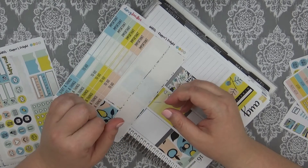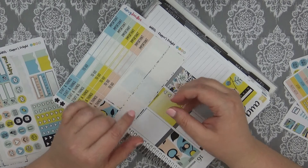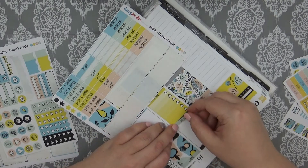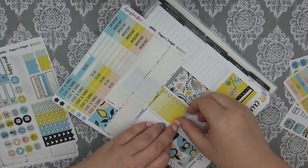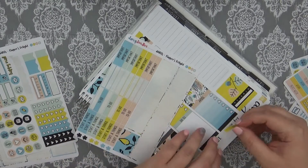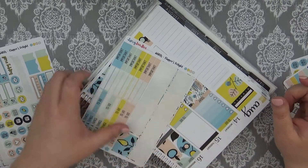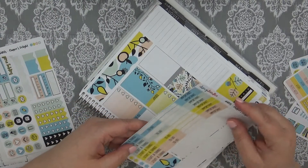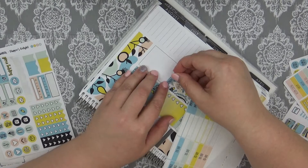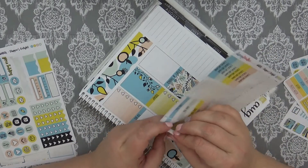Question number eight: sticker shop you've never bought from but really want to try. I honestly don't really have one right now. Creating and Co., or Planning Roses, are two that I've considered, but I'm not in a hurry — I have tons of stickers I need to use, so I'm not really in a rush. I guess those would be the only two, but really I'm more of the type who checks out smaller shops when I see a sale or something.